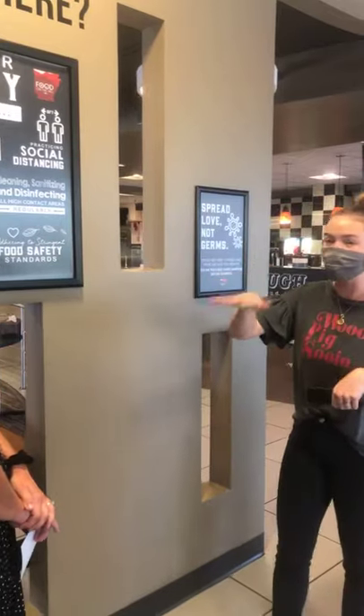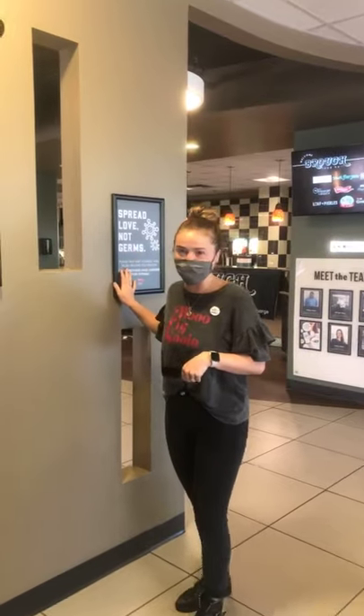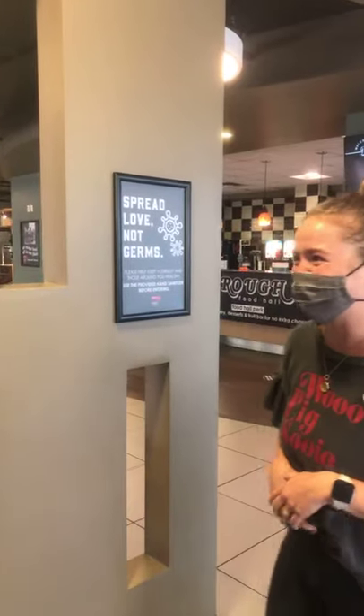Speaking of sanitizing, while we will be sanitizing plenty, you can also stop into each of our locations — we'll have hand sanitizer available as well, which is great.